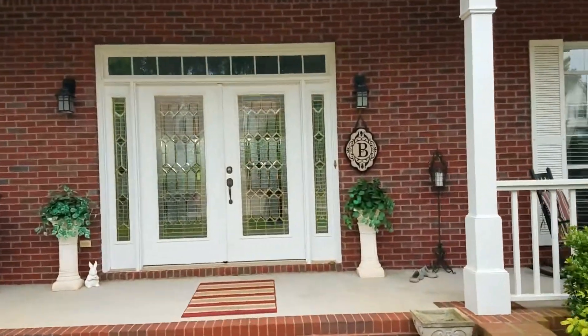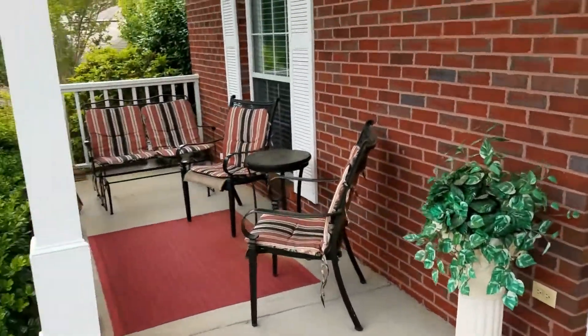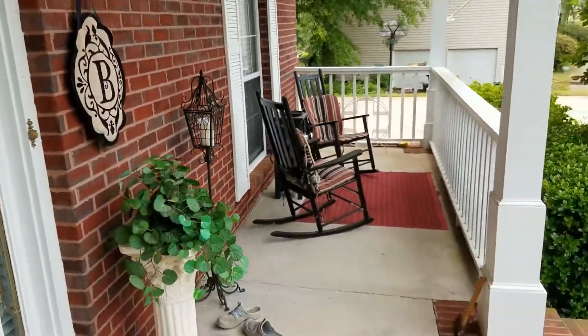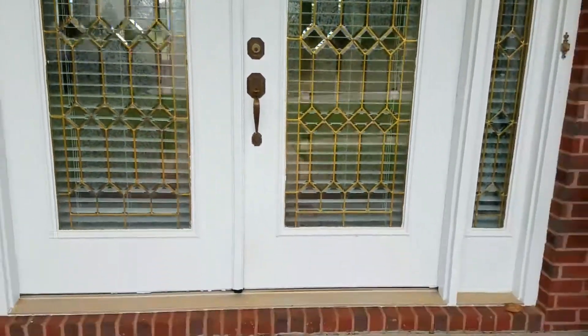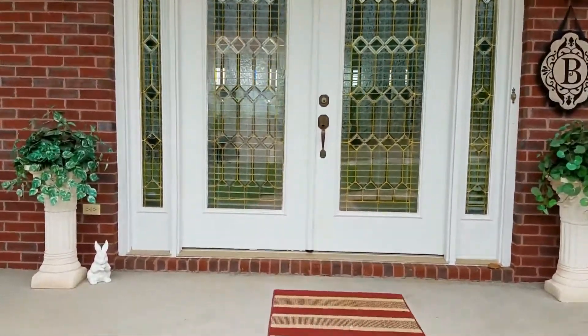As you see, it's four-sided brick. We have a beautiful patio up front with ceiling fans. Take a step back — we've got the double doors. Beautiful entrance.